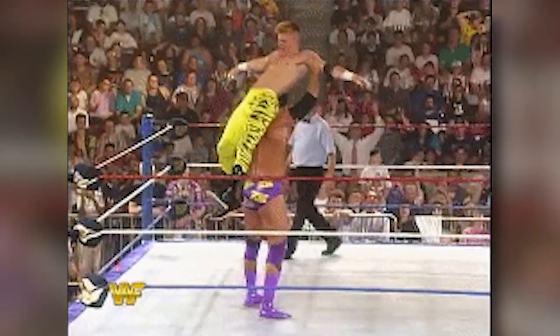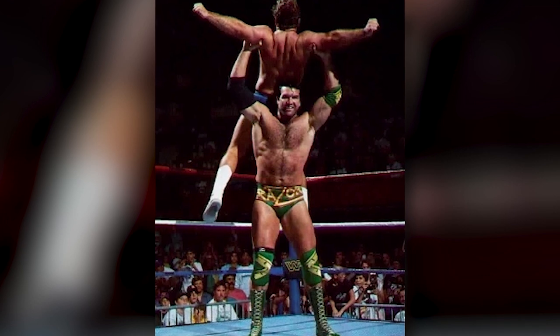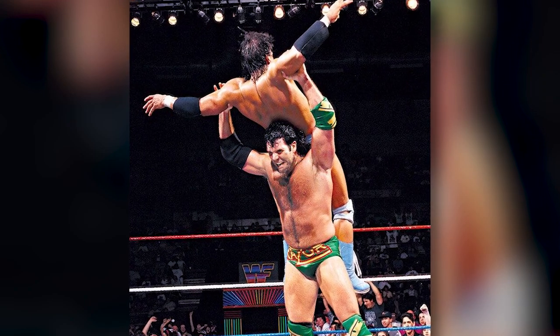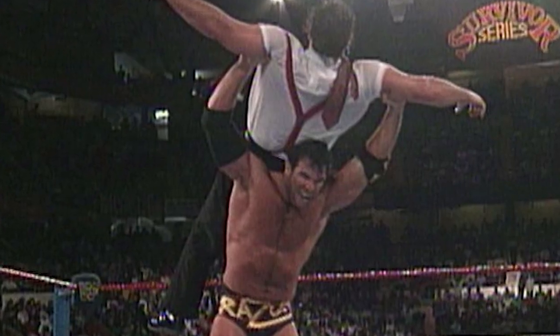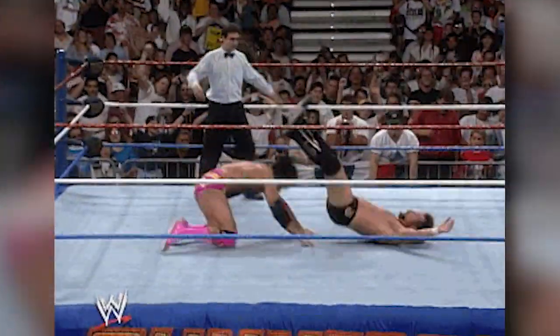Up next we have one of the most protected finishers of all time: the Razor's Edge. Razor Ramon was the first bad guy that I could ever remember actively cheering for, after I broke out of the whole only-cheering-for-babyfaces little kid routine. And the Razor's Edge was a major reason for why I started rooting for the bad guy. Not only do I just love powerbombs in general, but this looks so much cooler. And just by looking at this move, you could tell why this finisher is so protected — because it's just that good.